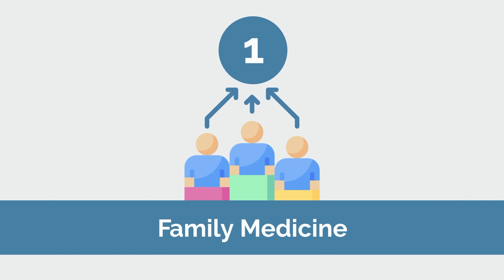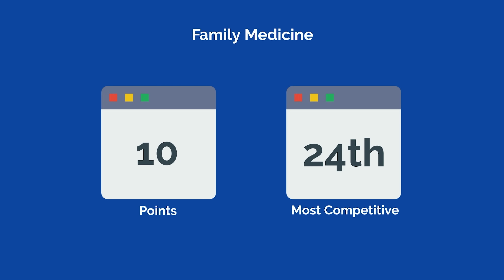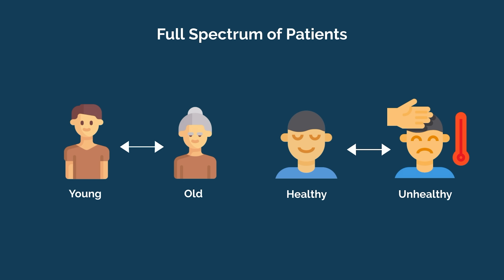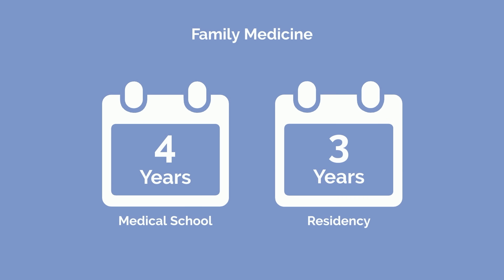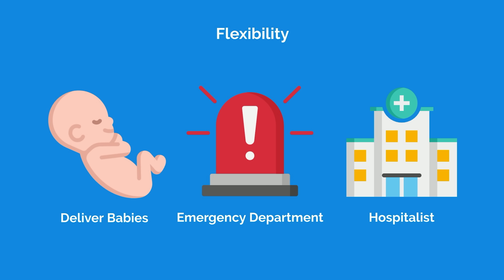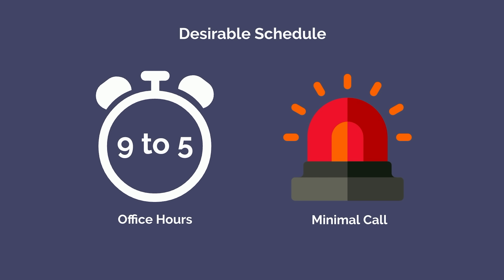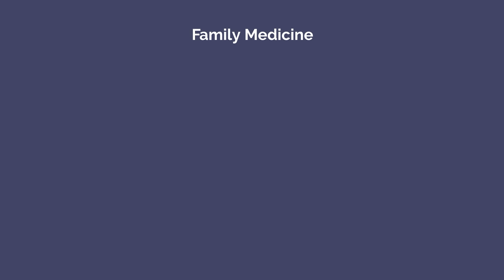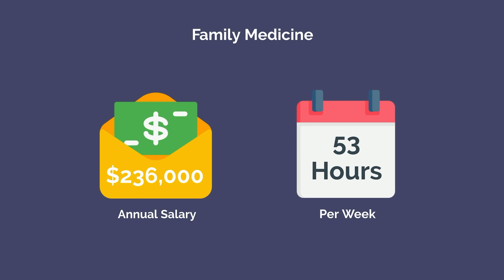The number 1 least competitive specialty in 2022 is family medicine with a total of 10 points. Family medicine is the center of primary care — the generalists of generalists. Unlike other specialties that focus on a particular organ, disease, or age range, family medicine physicians see the full spectrum of patients. Residency is 3 years. Family medicine offers tremendous flexibility — you can deliver babies, work in the emergency department, or practice as a hospitalist. Physicians typically work regular 9-to-5 hours with minimal call, earning an average of $236,000 per year and working approximately 53 hours per week.